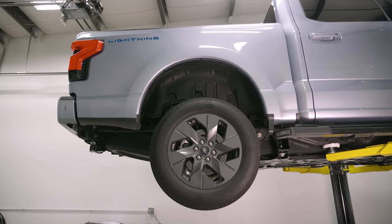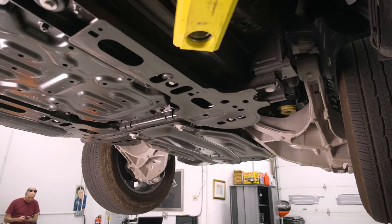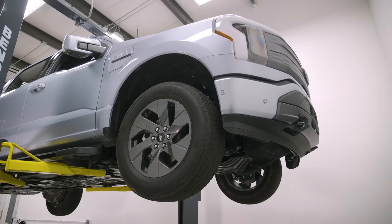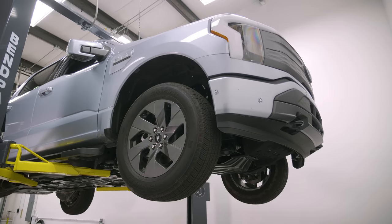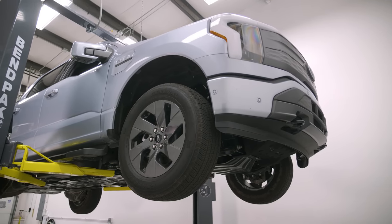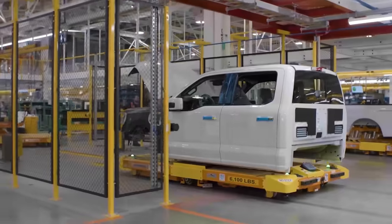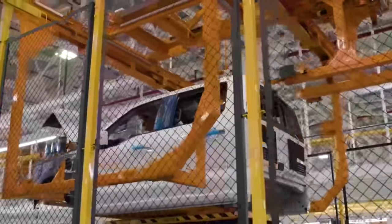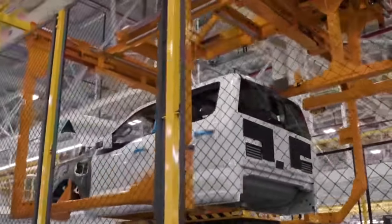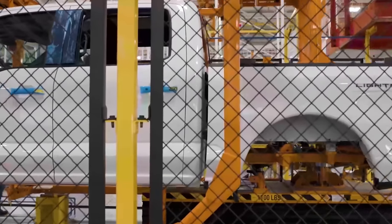There's no solid axle in the back, which for towing is probably a con, but for ride quality it's a dramatic improvement and it should handle a little better. It's still a truck — there's some bobbliness from the body-on-frame structure — but in the rear it rides better. The reason they went to independent rear suspension is both the electric motor layout and the battery pack packaging did not allow them to use a solid axle in the back.